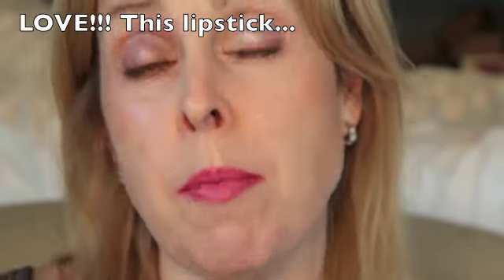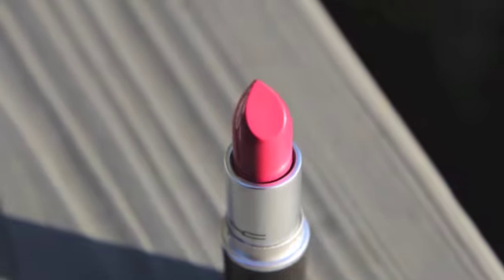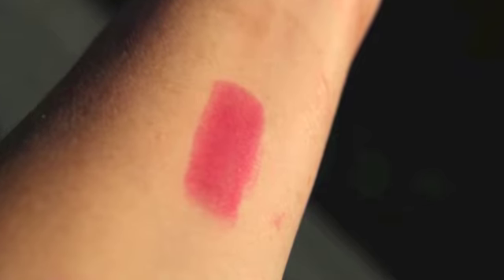Hi, it's Megan. I sometimes feel overwhelmed when MAC comes out with these super large collections like they did with A Novel Romance, where they've got three eyeshadow quads, seven eyeshadows, two blushes, six lipsticks, five or six lip glosses, eye pencils — it just sometimes overwhelms me, and there have been so many great collections.